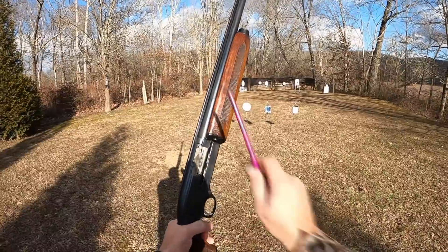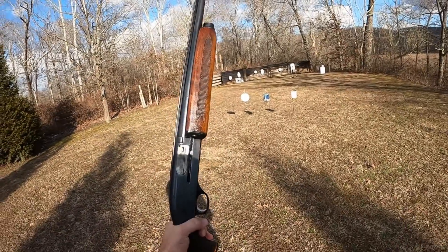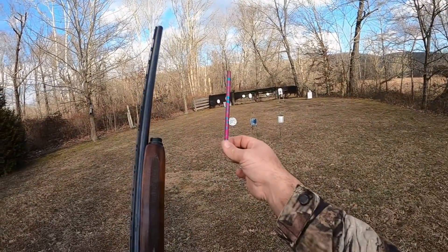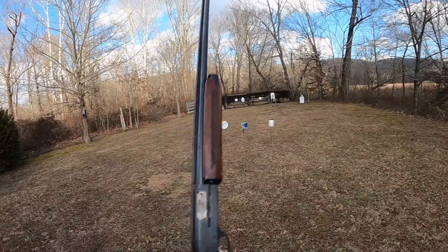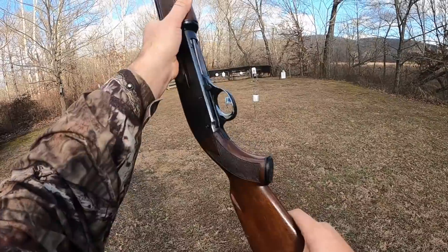My friend Anthony normally keeps this shotgun plug to hold two in the magazine for hunting purposes to keep it legal for hunting. But since I'm just out on the range today, I pulled his homemade plug out and it'll hold a total of four in the magazine plus one in the chamber. There's a cross-bolt style safety in front of the trigger.